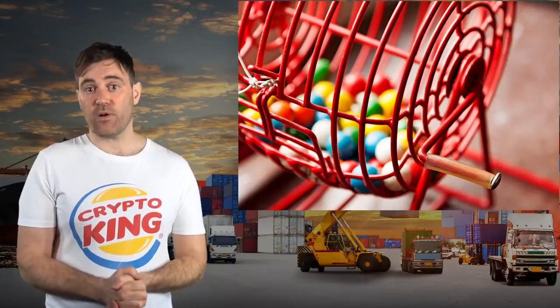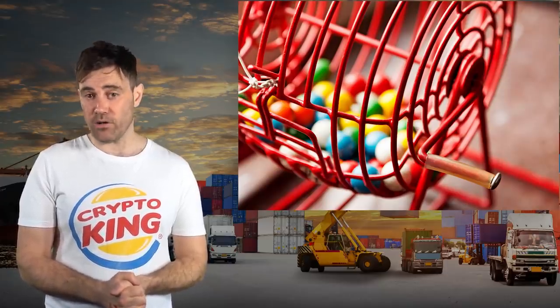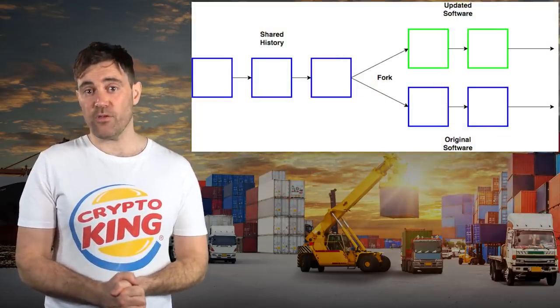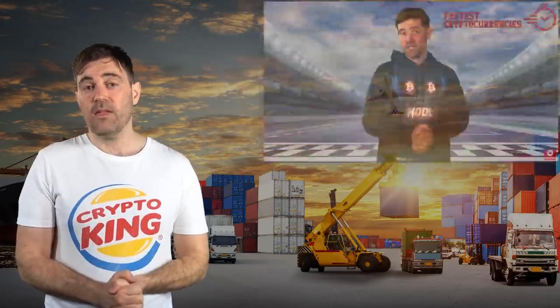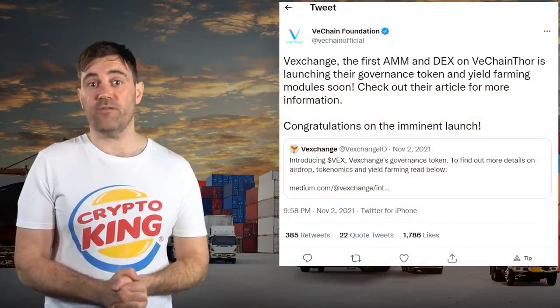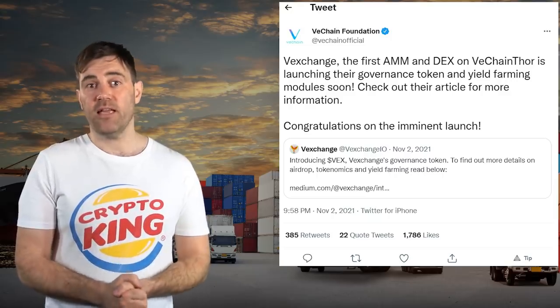VeChain also completed its highly anticipated Proof of Authority 2.0 upgrade, which consisted of three major components. First, it introduced verifiable randomness as part of the process to select which authority node produces a block. Secondly, it modified the block-producing process to make it next to impossible for VeChain Thor to fork. And thirdly, it sped up block finality on VeChain Thor, which apparently increased its transactions per second. As a cherry on top, the first decentralized exchange deployed on VeChain in November, and it currently has around $20 million in total value locked.